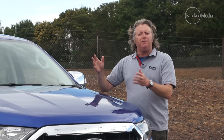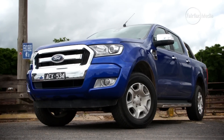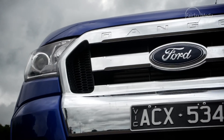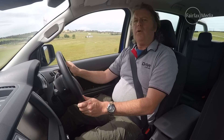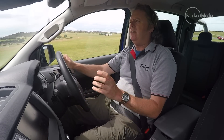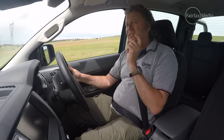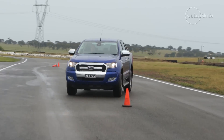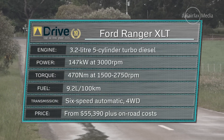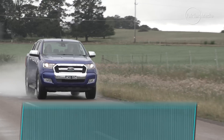And the winner of Drive's best ute for 2015 — here it is, the Ford Ranger XLT. The Ranger got the nod not just because it has an excellent gearbox and engine combination, and not just because it has the best ride of this lot by a small but significant margin. The Ford Ranger XLT costs $56,990 as tested and comes with a three-year, 100,000-kilometre warranty. The engine produces 147 kilowatts, and the combined fuel consumption figure is 9.2 litres per 100 kilometres.